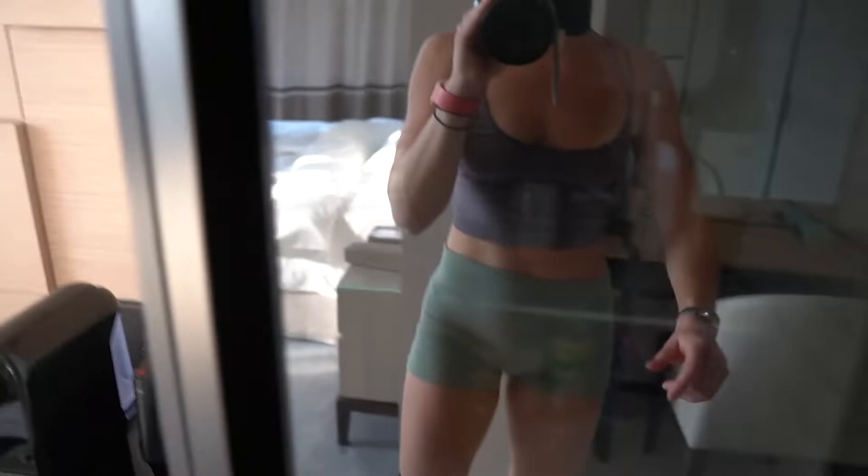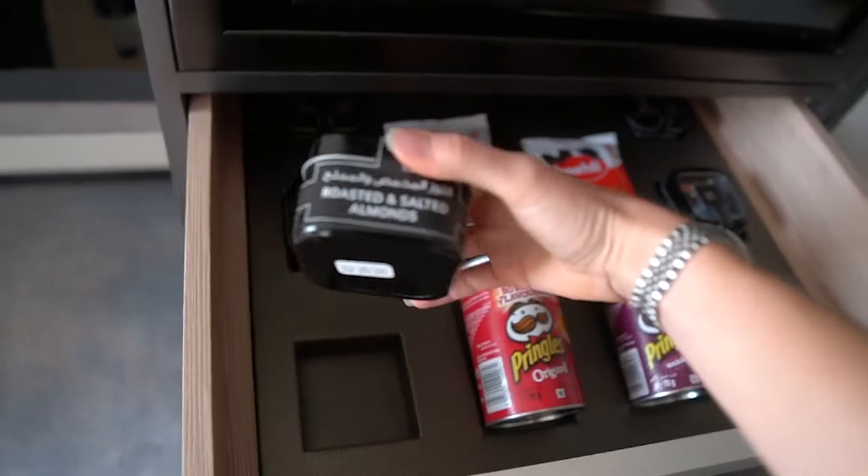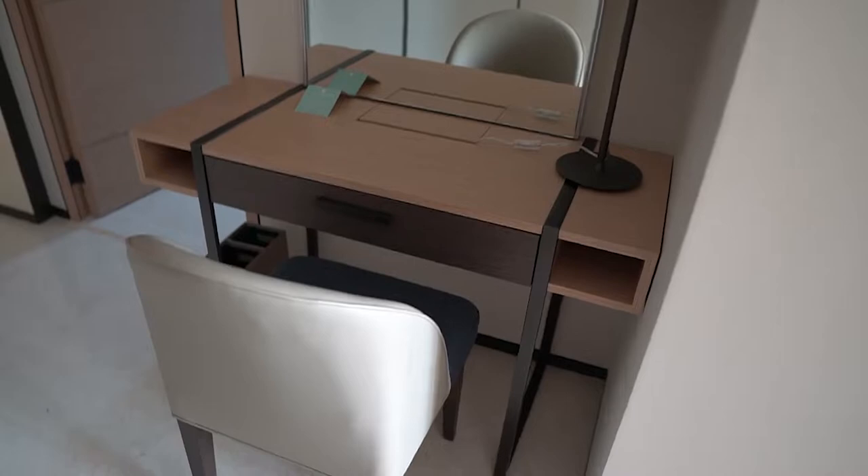Coming back through here, we have our coffee machine. We have a minibar and it's really good how they're making sure everything is clearly sanitized. And snacks just in case you need them — I love that. Now back through here, another workstation — I didn't even realize. That's nice to keep all of the cables hidden. Check out how much storage there is in this room.